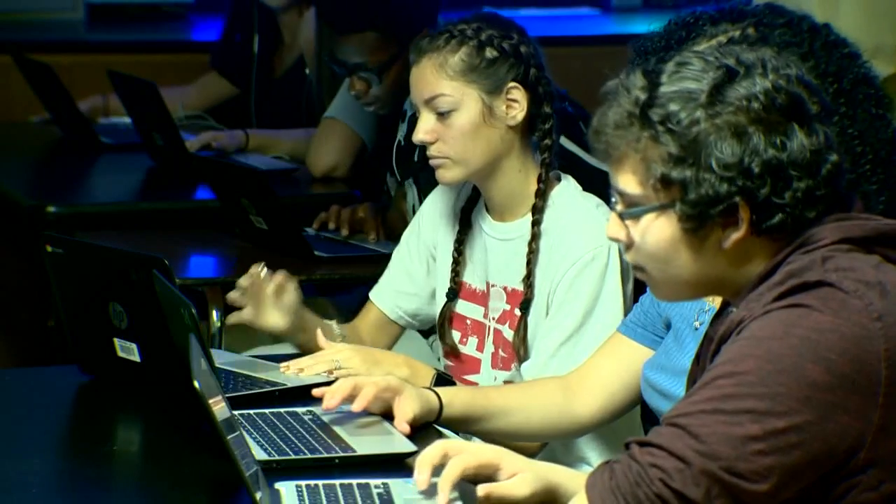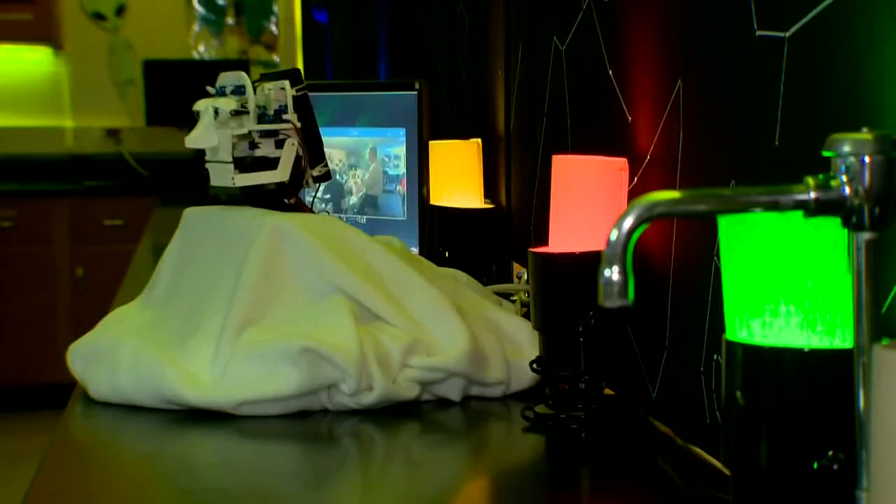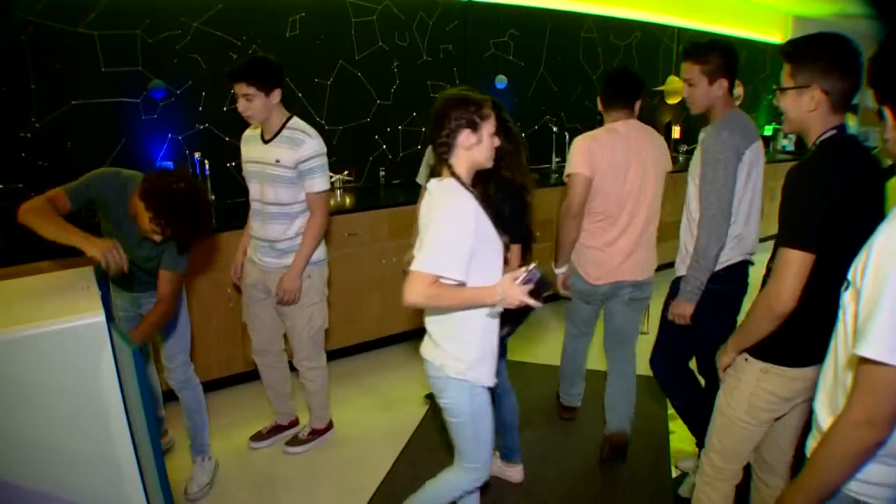It's one more way that we can just kind of grab kids and just show them, this is possibly something that you could do. This is really interesting stuff.